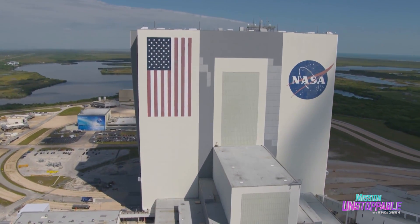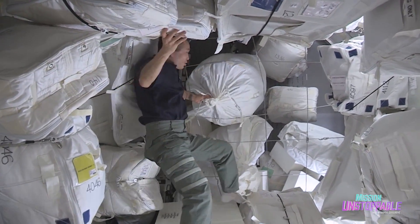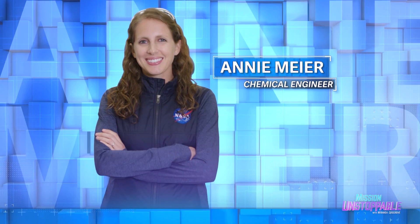At the Kennedy Space Center, they do a lot of space stuff, and some of it's trash. It really is just about trash in space. To find out why space recycling is so important, today I'm meeting Annie Meyer, a chemical engineer here at NASA.